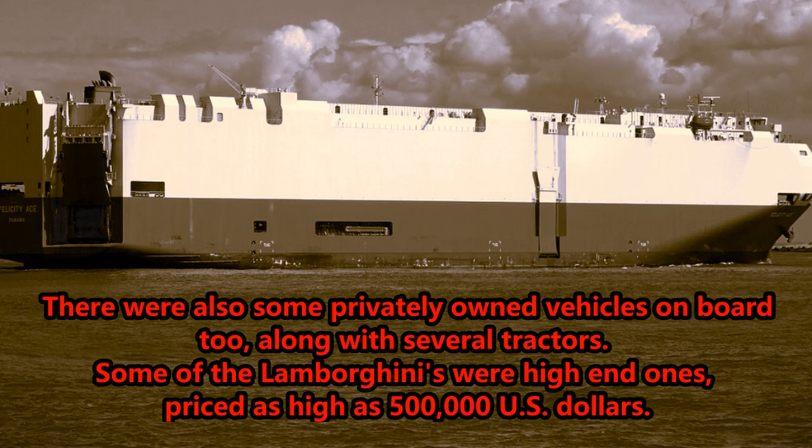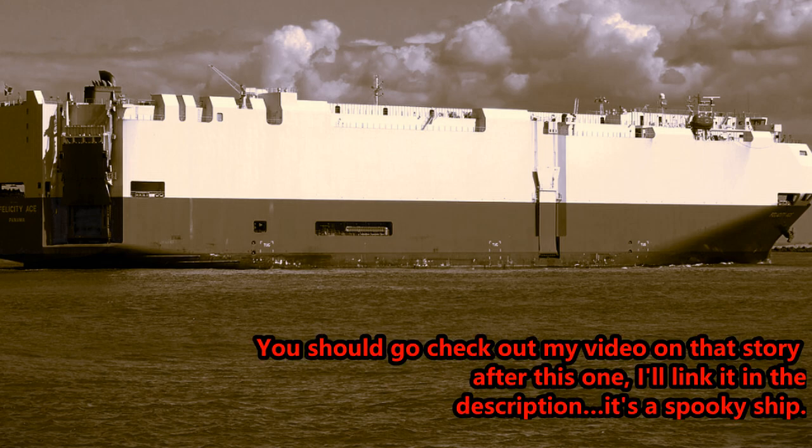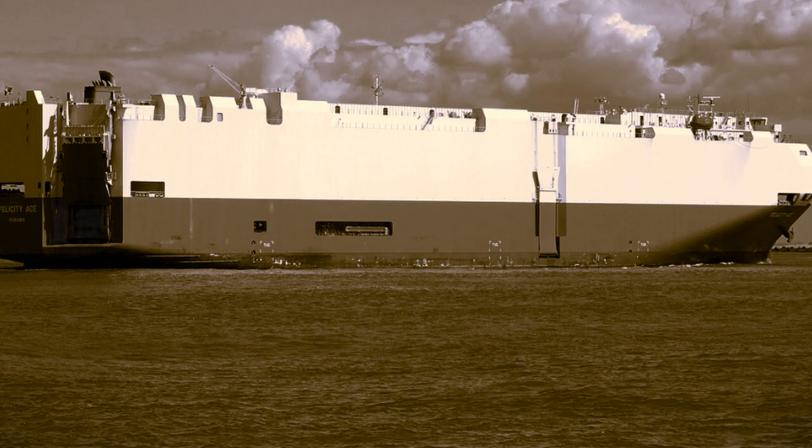Six days after leaving Germany, on February 16th, 2022, a fire broke out within her cargo hold. Felicity Ace was sailing in the North Atlantic Ocean at the time, and a battle to save her began. A fire at sea is no joke. A fire at sea can cause a ship to sink — it won't just burn the superstructure but not damage the hull. If it's bad enough, it can and will sink the ship.